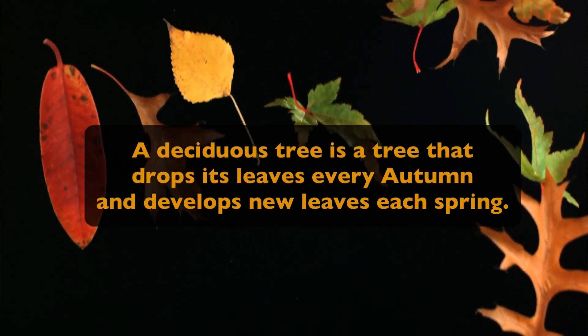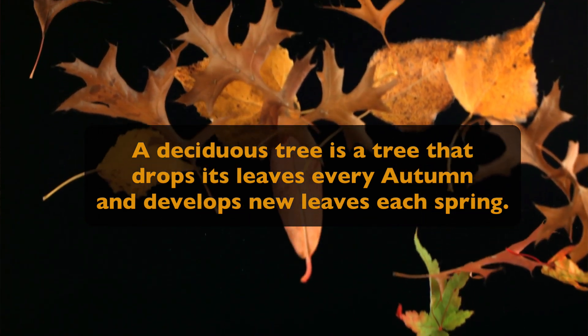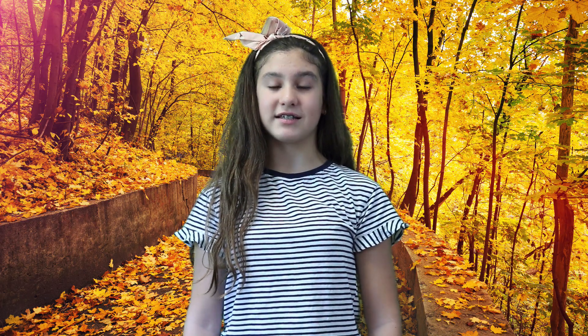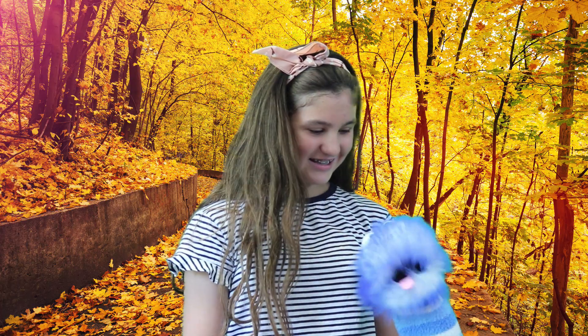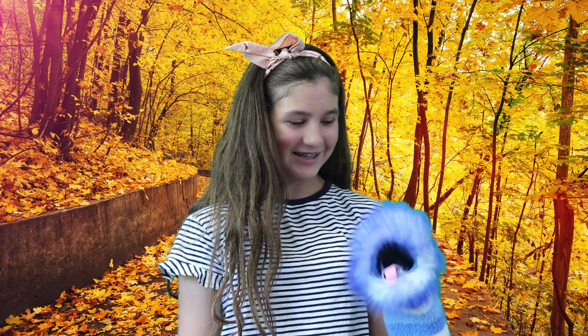A deciduous tree is a tree that drops its leaves every autumn and develops new leaves each spring. Each year, deciduous trees go through this process. Wait, what's a deciduous tree? It's a type of tree that loses leaves. Oh, did you know that? Yes. Now you do!